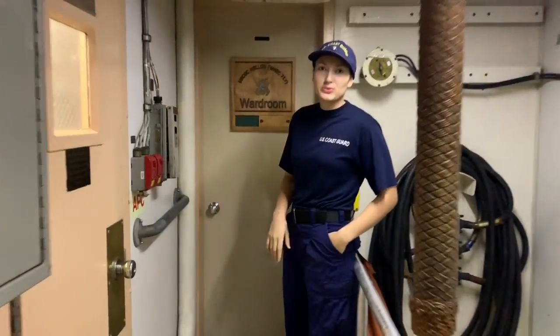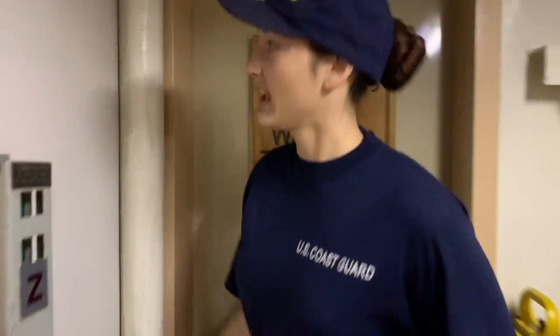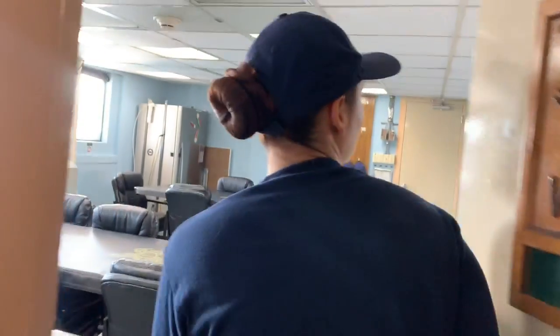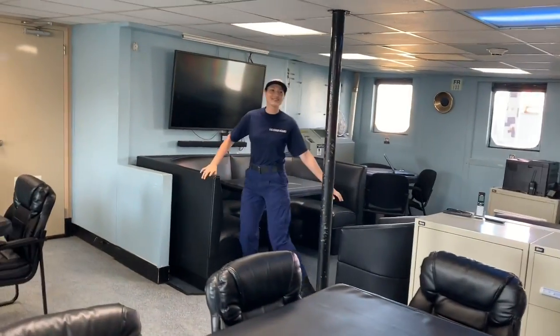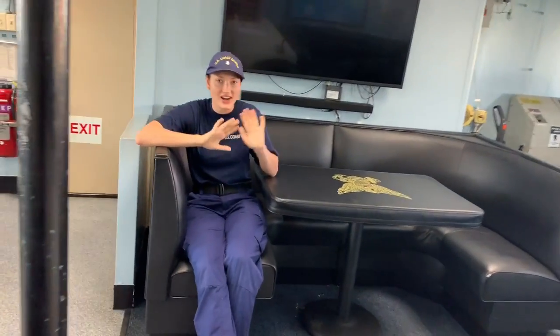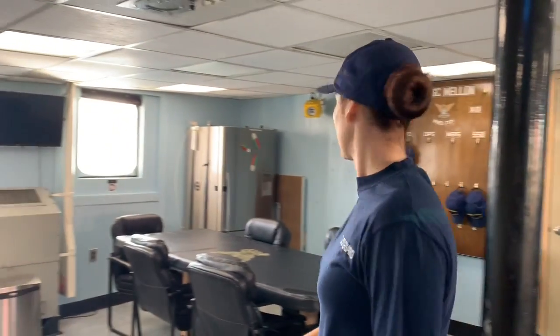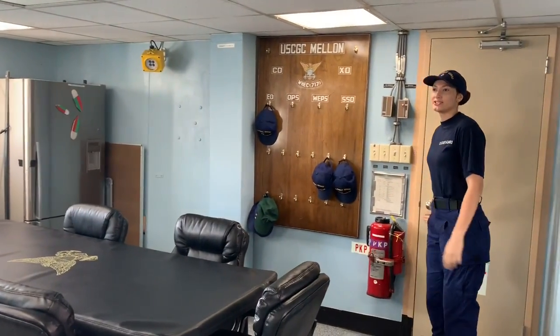This is the room where all the officers eat their meals. Now this is fancy — they have very comfortable chairs. This is also where we have all our committee meetings and meetings in general. They have their own fridge too.